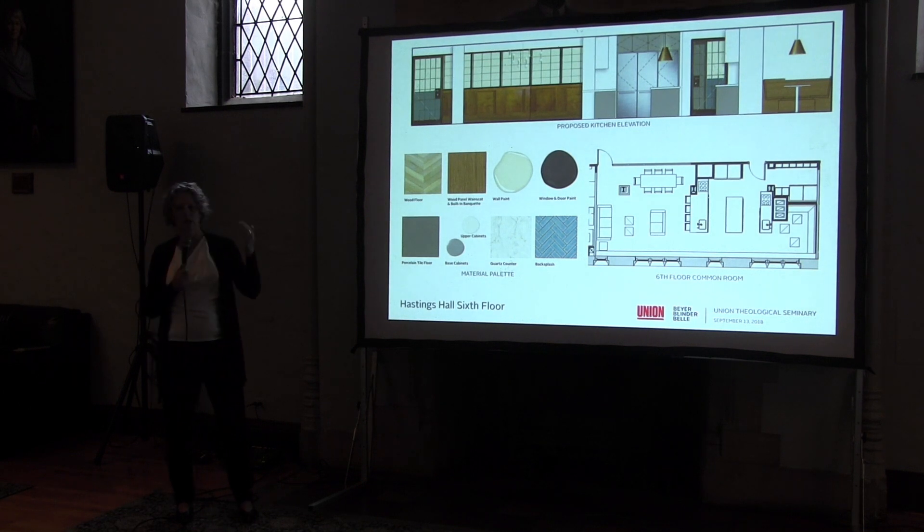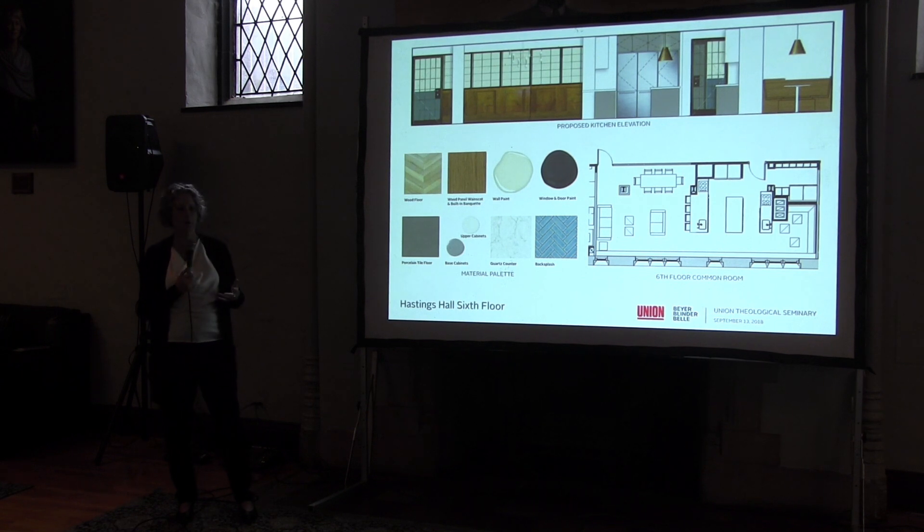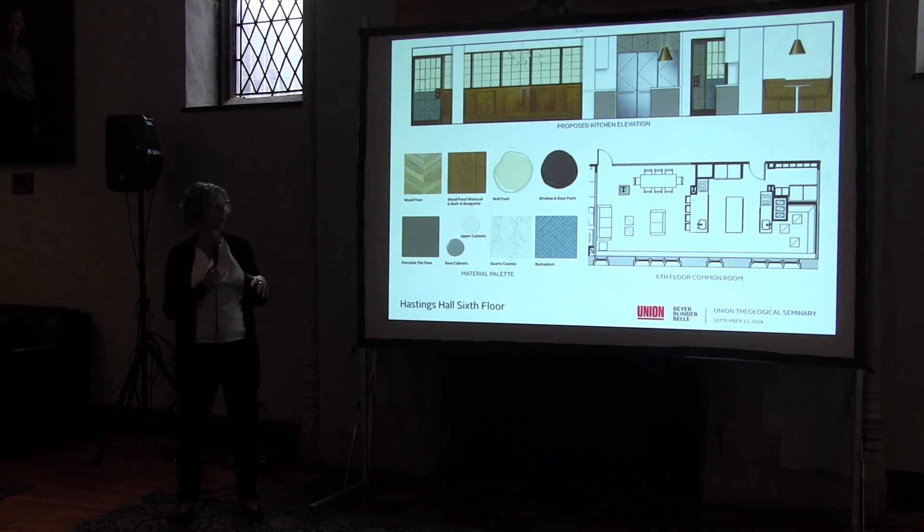Starting from the top down for common spaces: on the sixth floor — a dormitory floor where there are no kitchens in rooms — we want ample common room space. The common room is quite large, with two elements: a kitchen area and a seating and dining area, for gatherings and uses for individuals and groups on the sixth and seventh floors. It has a full complement of refrigerators, ranges, and ovens. We're looking at clear finished natural woods that feel warm, interesting countertops, porcelain tile, and wood floors for durability and warmth.